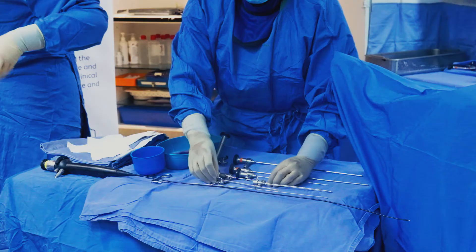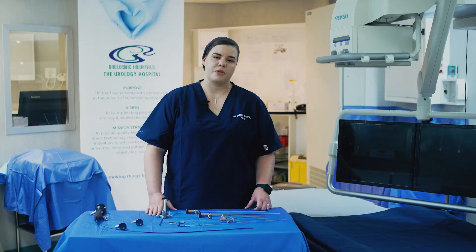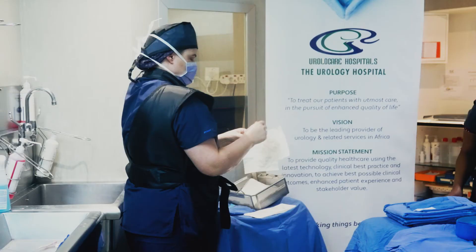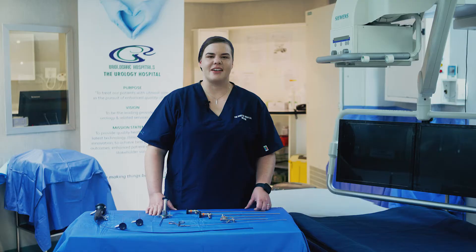Cystoscopy allows us to diagnose as well as treat many of these conditions. It allows us to take biopsies of any abnormalities that we see within your bladder or your prostate, do procedures to reduce the size of your prostate, and also deal with small bladder stones.